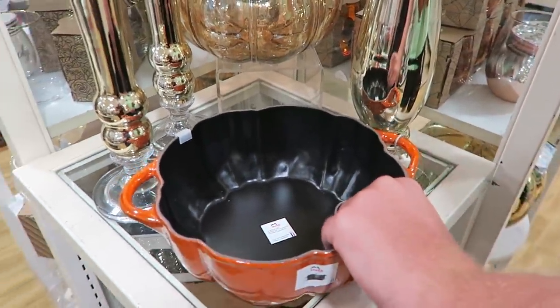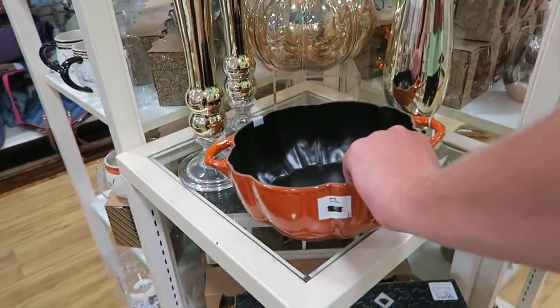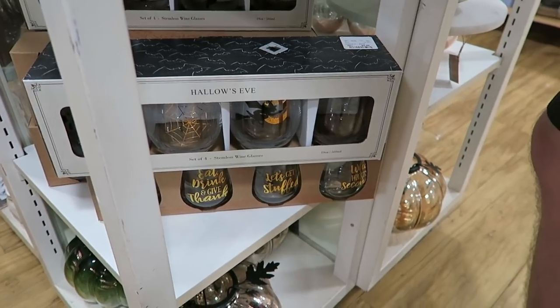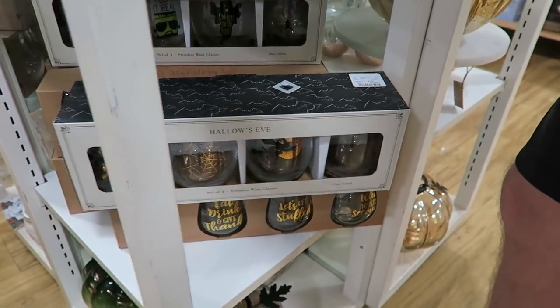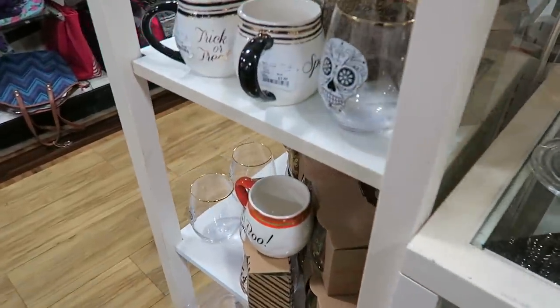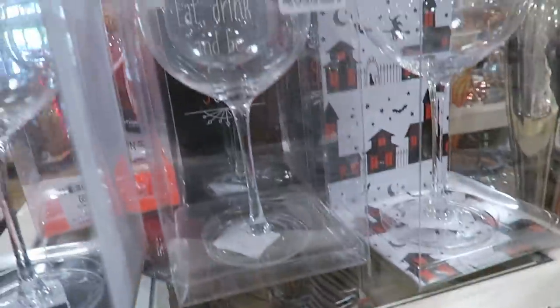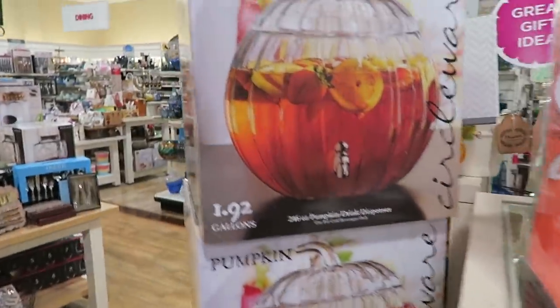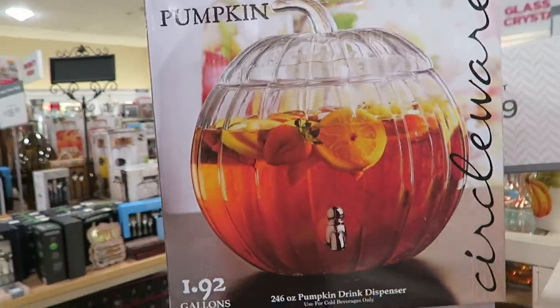I told you it was heavy — probably at least eight pounds. You could do curls with that. Look at those wine glasses: 'Eat, drink, and give thanks.' 'Let's get stuffed.' Those are cute. I love all these little sections in the middle with all the fall and Halloween items. Oh, that's really pretty. Love that.